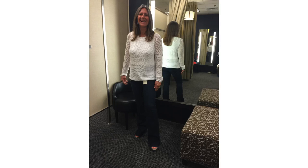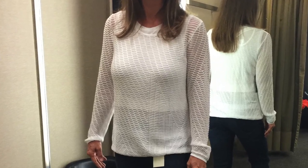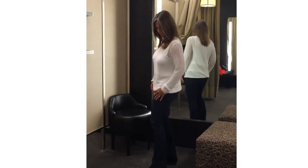The next sweater we tried I am in love with — it's a sheer crochet sweater. Really pretty, super light cotton, comfortable, hugs the body but not too tight. It's like the perfect summer sweater, exactly what you want for summer.